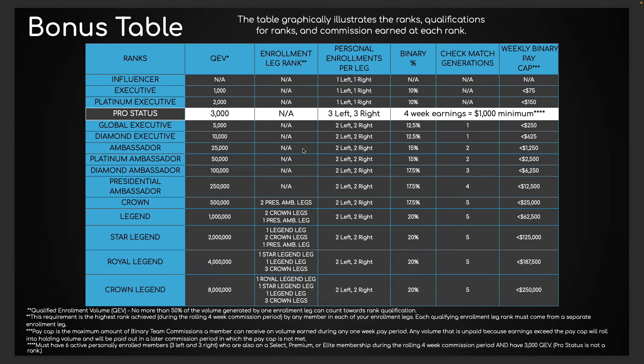Let's talk about the bonus plan as a whole — this is the most unique bonus plan I've ever seen in network marketing. I've been in this industry a long time. This sweet spot pro status is like something I've never seen before, but we'll talk about the whole plan and then I'll highlight pro status.